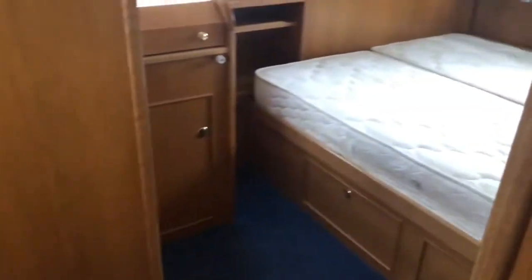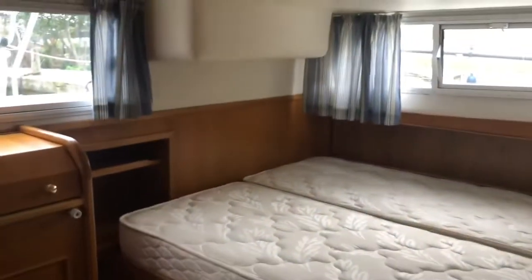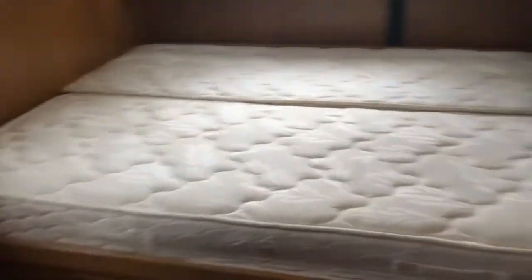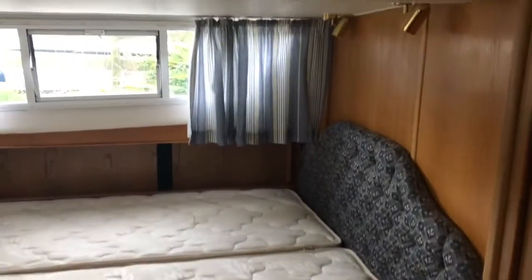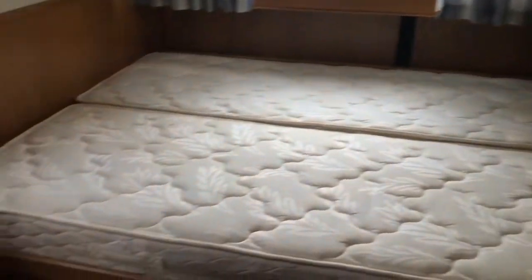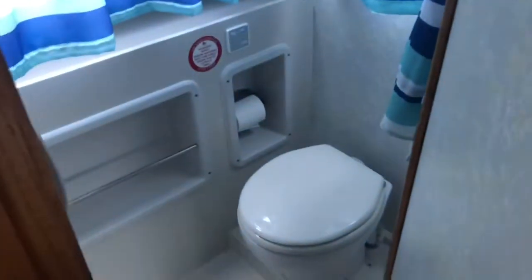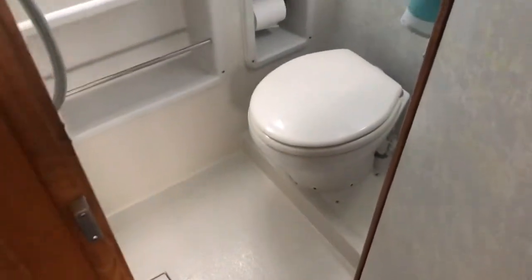Now, into the half cabin. It's a double berth with a proper sprung mattress. A toilet compartment and a shower.